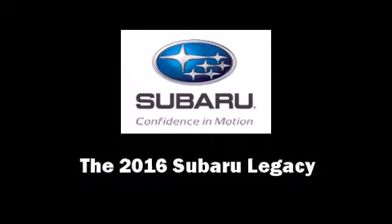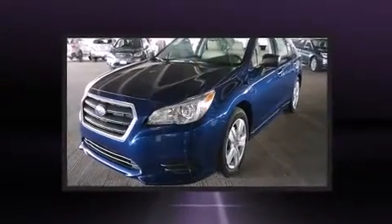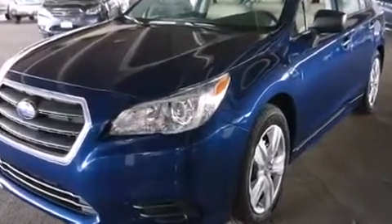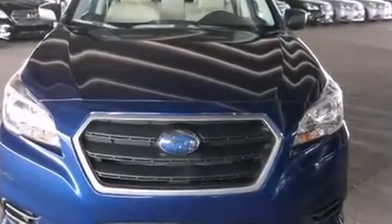Introducing the 2016 Subaru Legacy. This four-door, five-passenger sedan is waiting for you to take home. Smooth gear shifts are achieved thanks to the efficient four-cylinder engine, and all-wheel drive keeps this model firmly attached to the road surface.